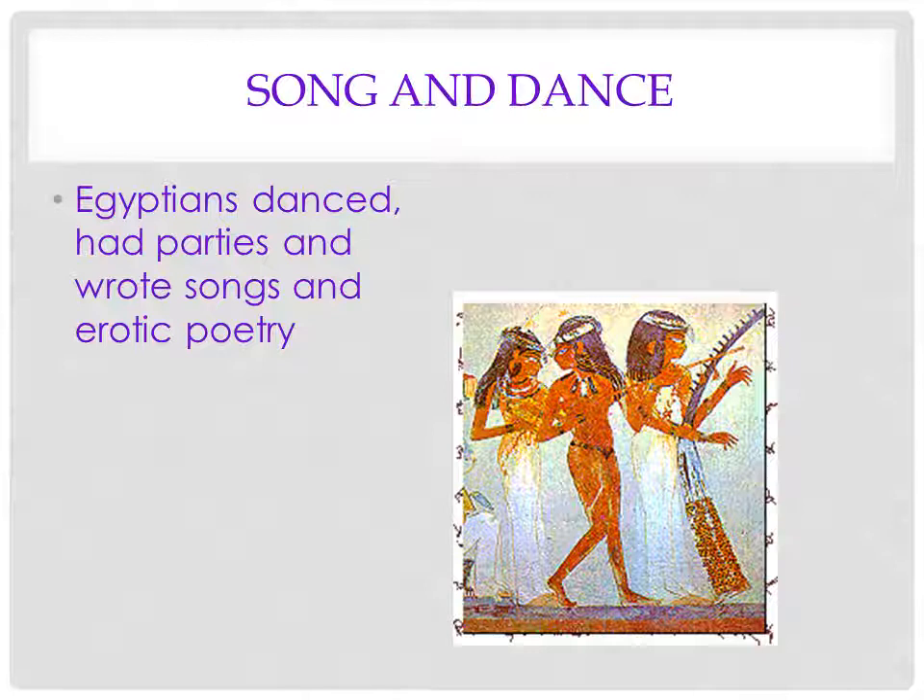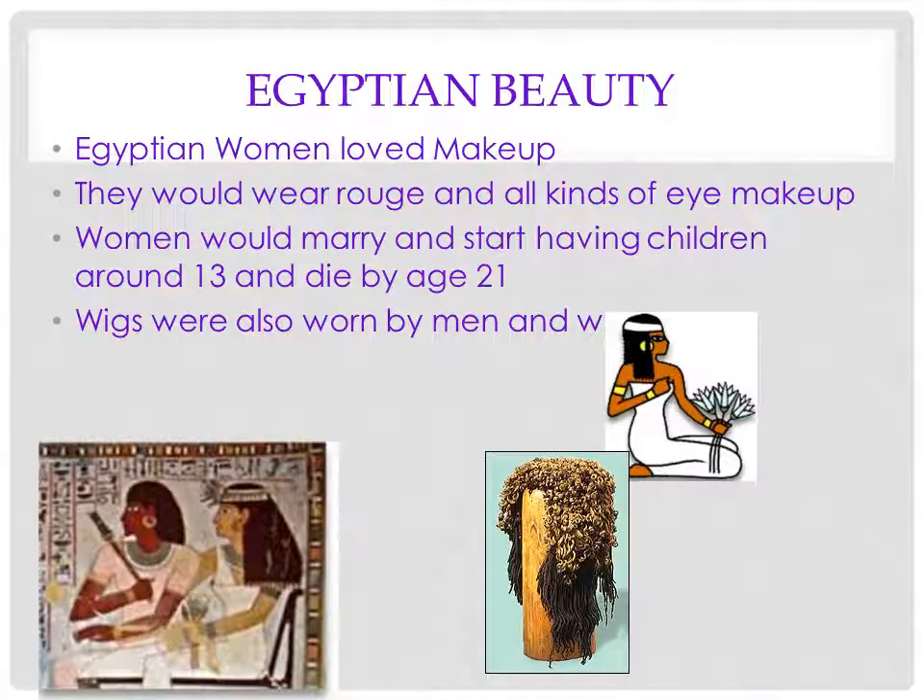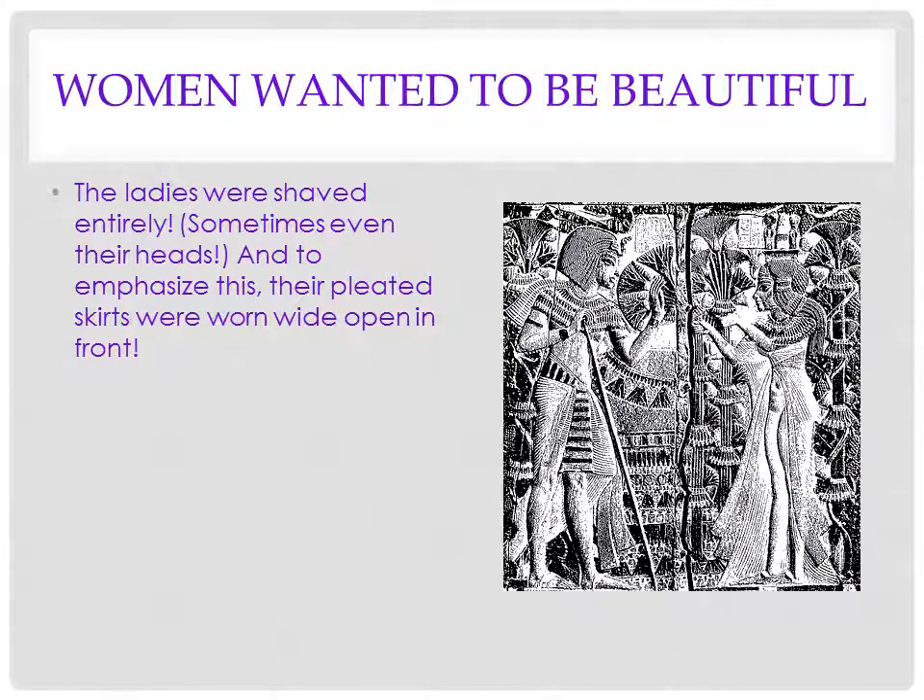That's pretty hot stuff for ancient Egypt. Egyptian beauty: women loved makeup. We know that both men and women wore makeup — coal eyeliner originated in ancient Egypt. They would wear rouge. Wigs were worn by both men and women, probably because it was really hot. The ladies were shaved entirely, sometimes even their heads, which made sense if they wore wigs. And their pleated skirts were worn wide open in front — pretty racy.